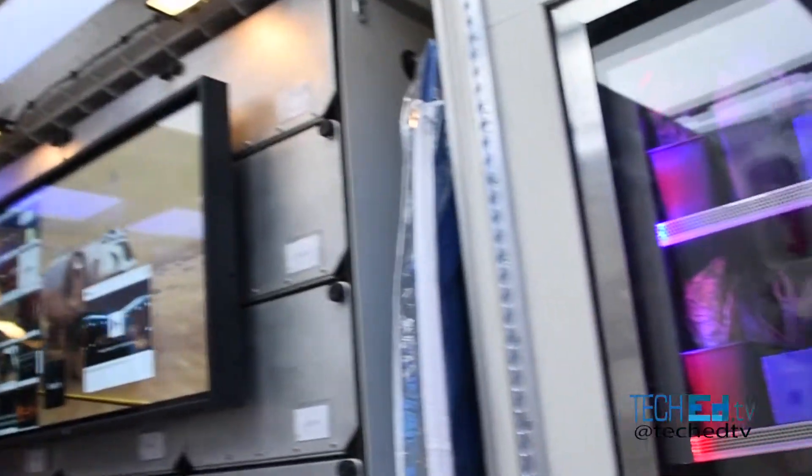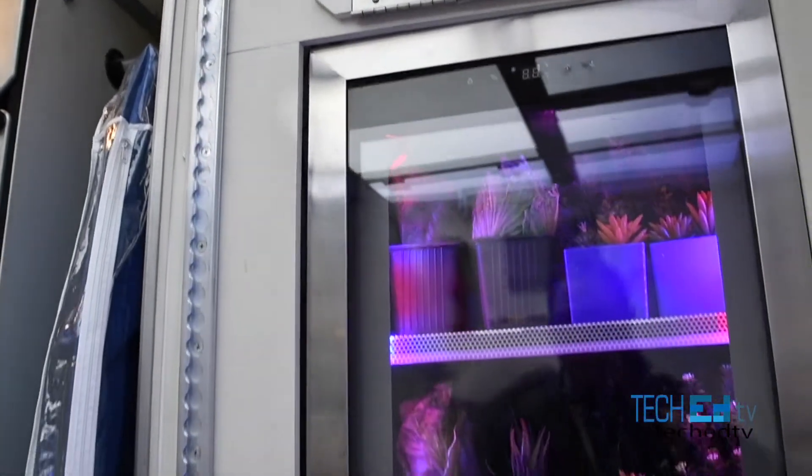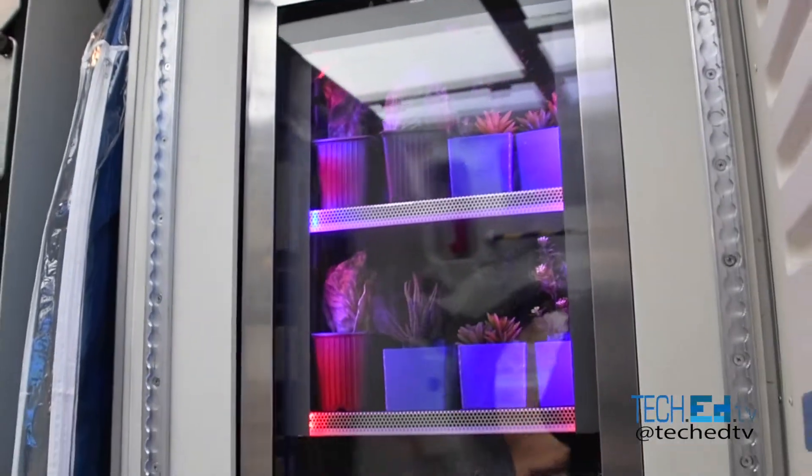They have some plants here because you want to eat, just like in that movie The Martian.